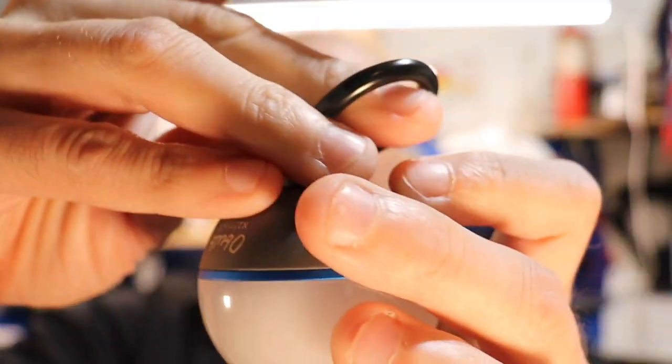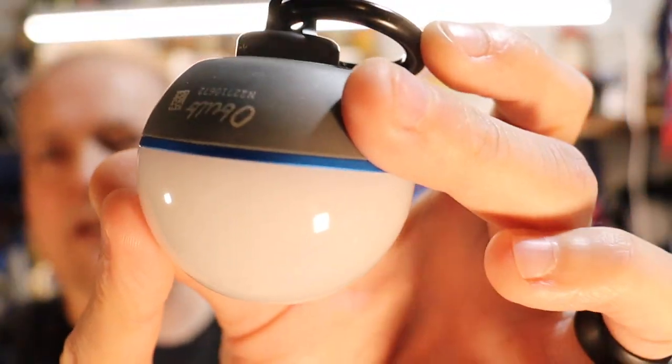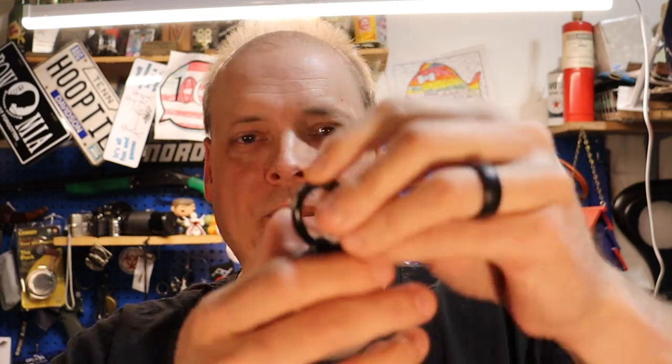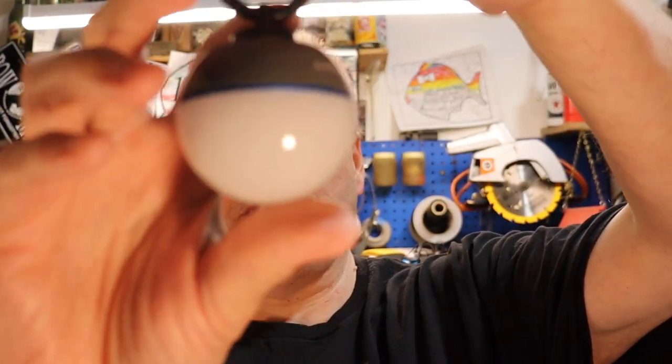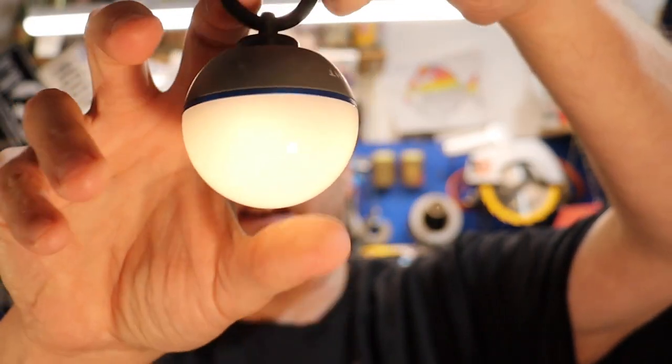If you choose to buy the little ring like I did, it's magnetic, which means if you have something metal you wish to stick this on, you can. I used this in the truck this past camping trip as my interior light. When I'm camping and in and out of the truck, I turn the dome lights off so it's not running the battery down every time I open the door. I hung this on a little clip right above the door where I keep my food, reach up, push it on, see what I needed, turn it off, and walk away. I really like these little lights.